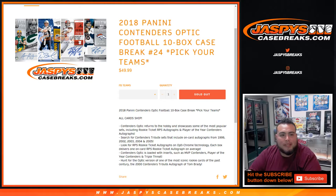What's up everybody, Jason from jazzbeastcasebreaks.com doing 2018 Panini Contenders Optic football 10-box case break, pick your teams, number 24.